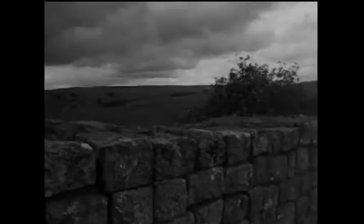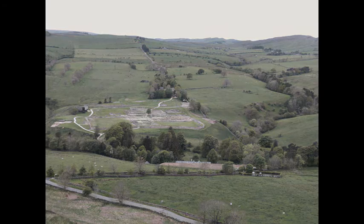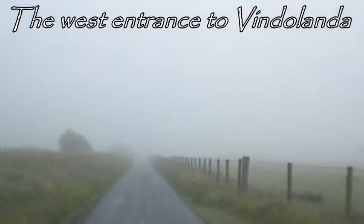The first known fort at Vindolanda was built about A.D. 85, almost 40 years before the Wall. For those 40 years, Vindolanda was part of a series of forts that made up the early frontier, linked by a major east-west road, now called the Stane Gate.